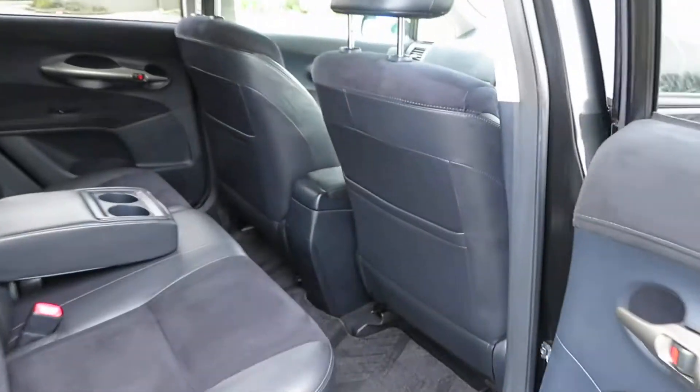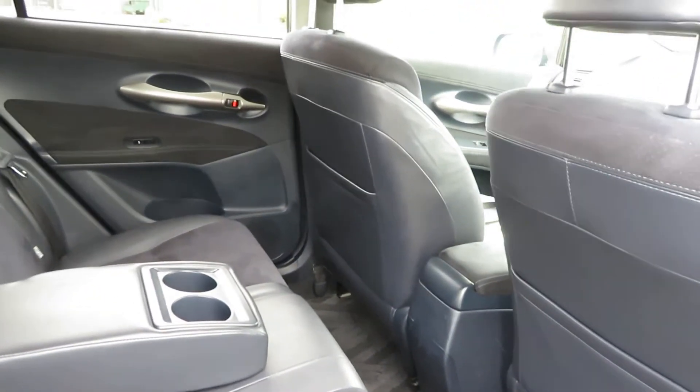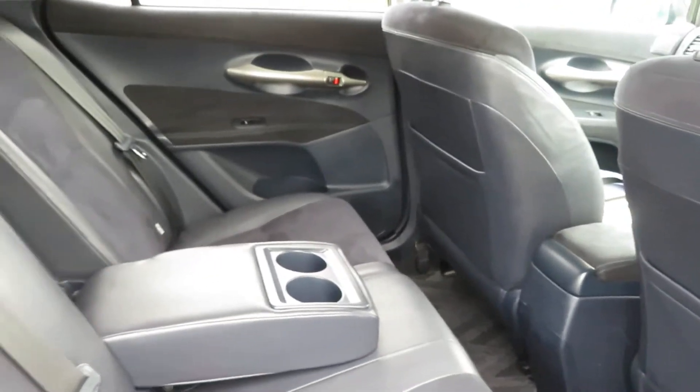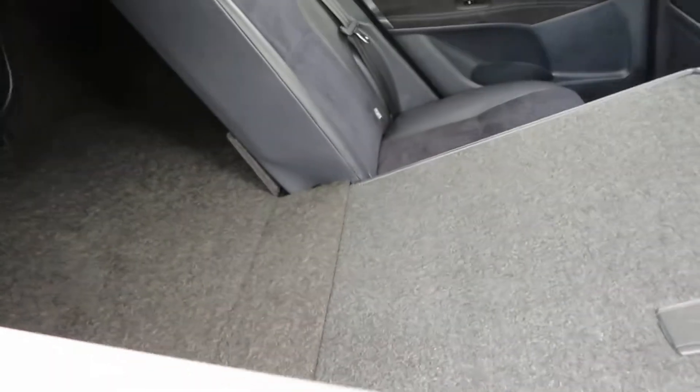The leg room for back passengers is very comfortable — very good leg room. And it's a smoke-free vehicle with no smoke smell, no cigarette burns or anything. The seats can be folded down and it comes like a platform.